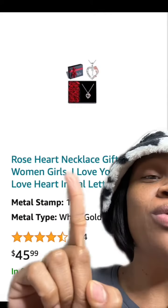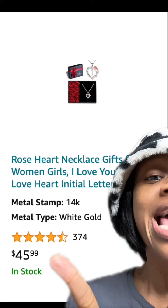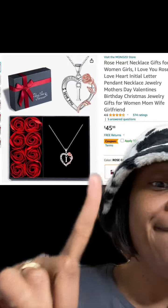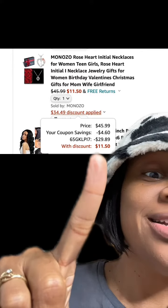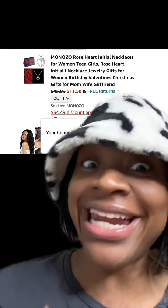This really cute rose heart necklace that has the initial that you can pick from has really good reviews. Be sure to click this 10% off coupon and then enter this promo code at checkout and you'll end up paying this price. So a great Christmas gift, Mother's Day gift, Valentine's Day gift — plan ahead.